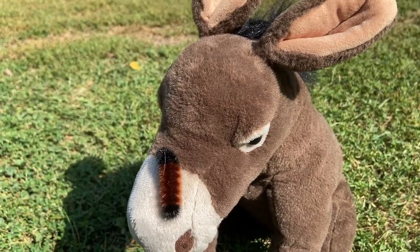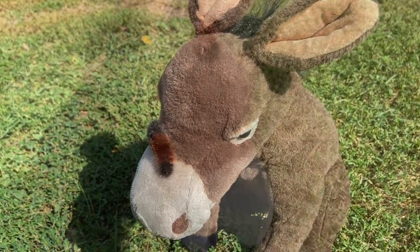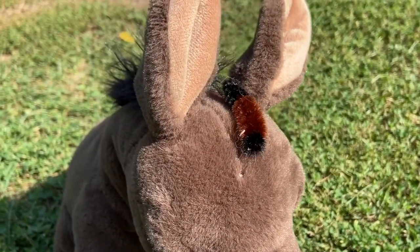Woolly bears are pretty darn cute and they're also pretty friendly. I think Henry's got a new friend, don't you? There's more to woolly bear caterpillars than fuzziness and friendliness though.